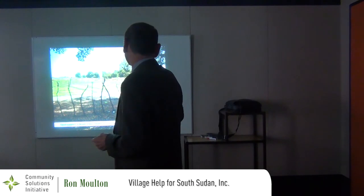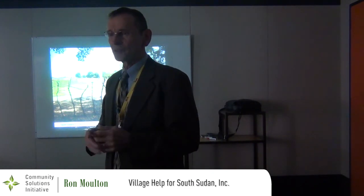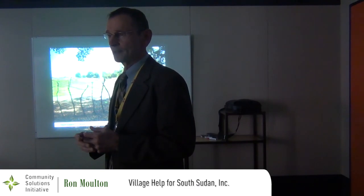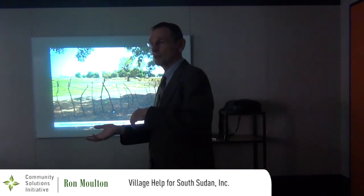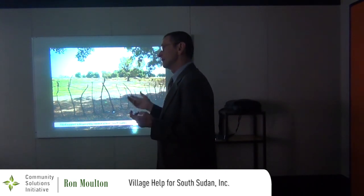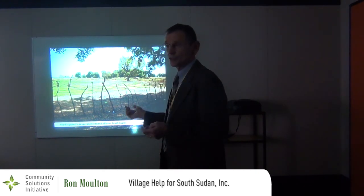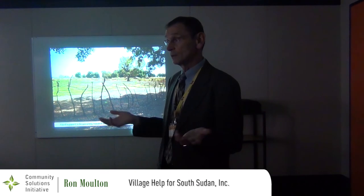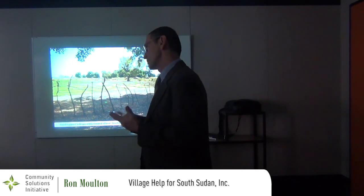Agriculture is another use we saw for solar — both to replace hand pumps with solar pumps and create a system that's less labor intensive for people to get water, and for irrigation. Right now crops are only grown during the rainy season, which is very typical in lots of places, but if you could extend the growing season through irrigation by pumping water using treadle pumps or a solar pump, that would help.